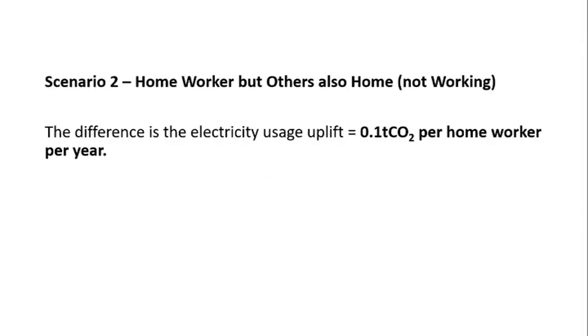Our next scenario is much easier. This is the home worker, but with others also at home who are not working. The difference here is just the electricity uplift that we discussed in scenario one. So that means that our home worker here is using 0.1 tonnes of CO2 per year.